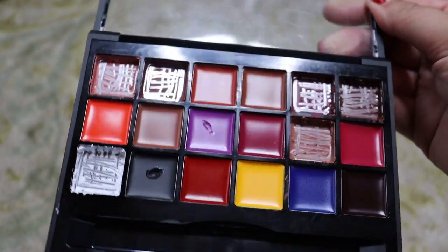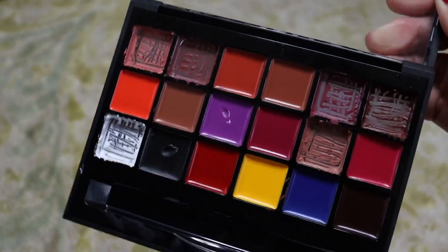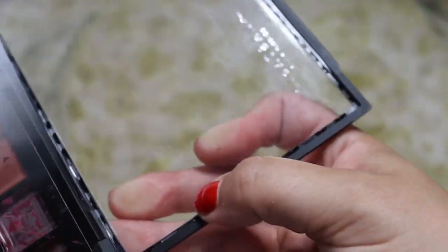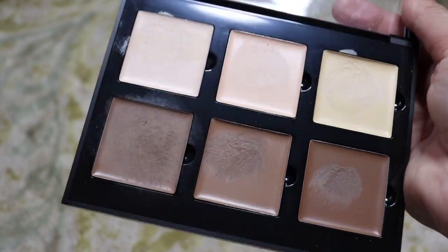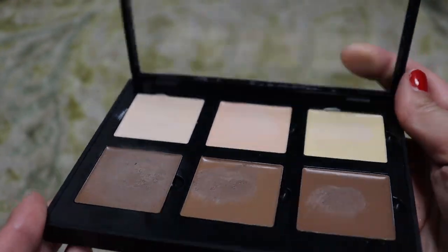Next we're going to go ABH — these are so old. First up we have the lip palette. I've depotted six of the shades and put them in my kit, but I'm going to keep this just in case I want it for color reasons. Then there's the light contour cream kit — it might be a little dried out, I haven't tried to use it in a long time. Most likely we're going to declutter this one, so I'm putting it in the declutter pile.